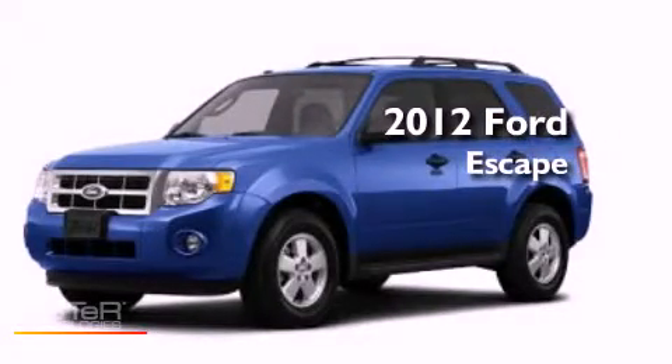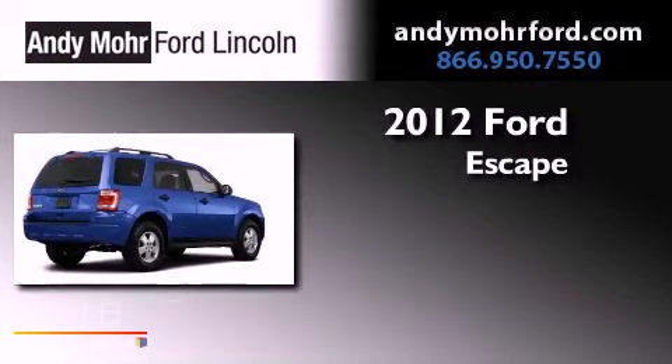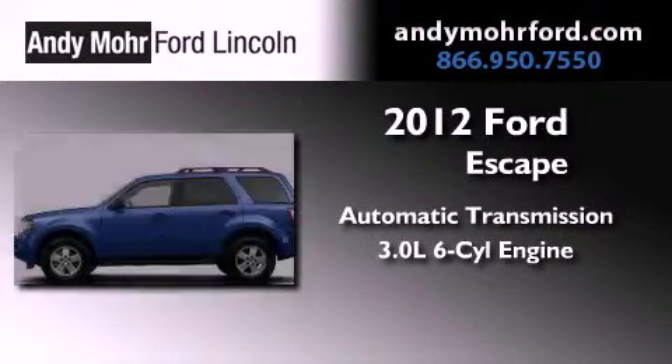This is a brand new 2012 Ford Escape. This vehicle has seating for two adults and a 3.0 liter V6.